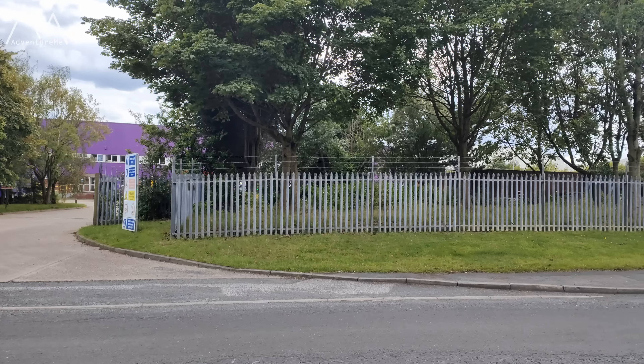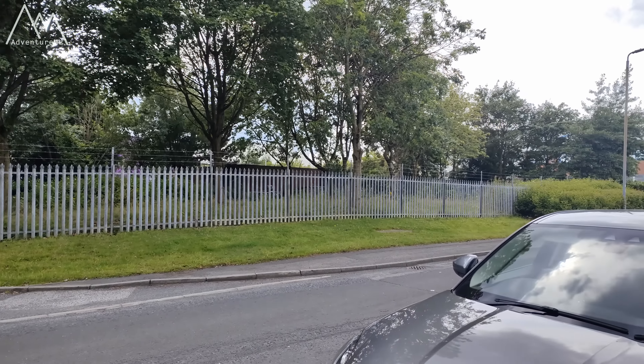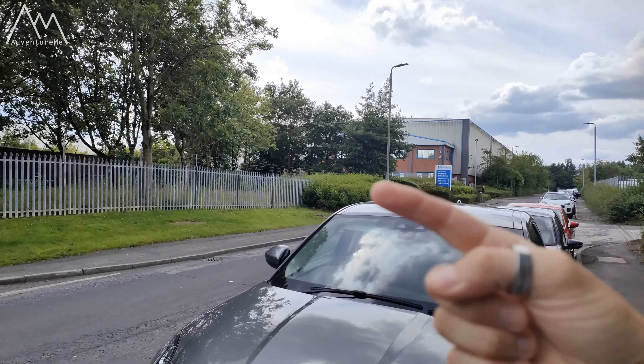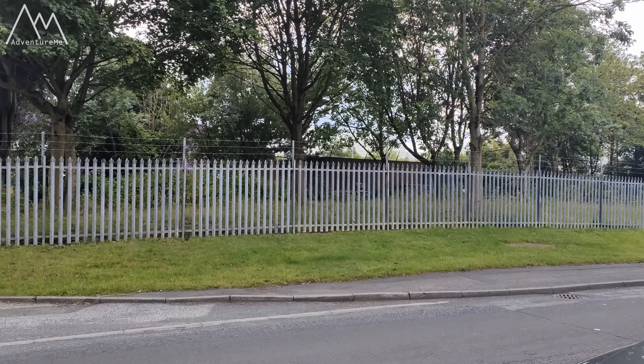We're heading up Telford Way, which is adjacent to the Morrisons warehouse on my right, and up here on the left is roughly where that grandstand would have been located, all the way up until the early 1900s. This is the approximate location of where the grandstand building was - just roughly where that fence is on the other side in that compound. The main road coming down from Grandstand Way would have been somewhere here on the right.